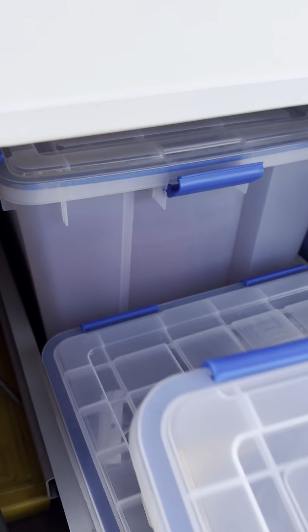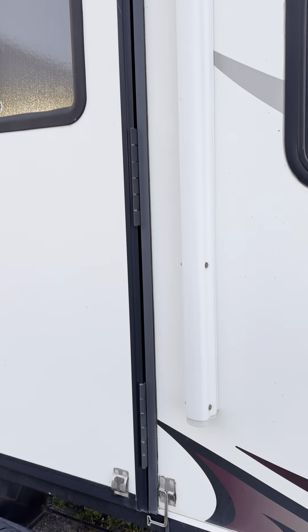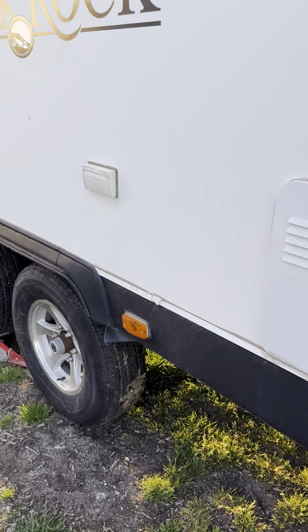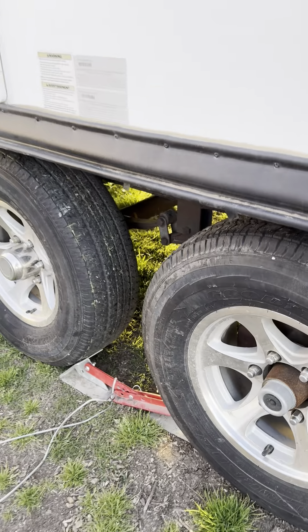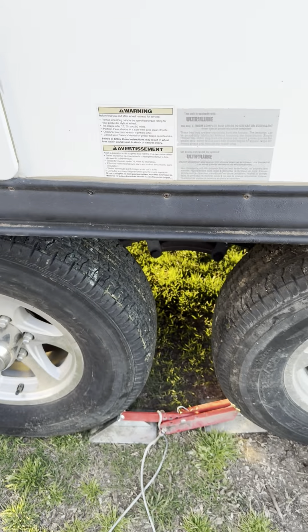This is actually the leveling blocks and whatnot, and I think that one's sewer back there. That storage is on both sides. The awning currently doesn't come out — hopefully that's an easy fix, but it's not something we use a lot around here when it's windy. Tires are in good shape; we've barely seen any time on the road.